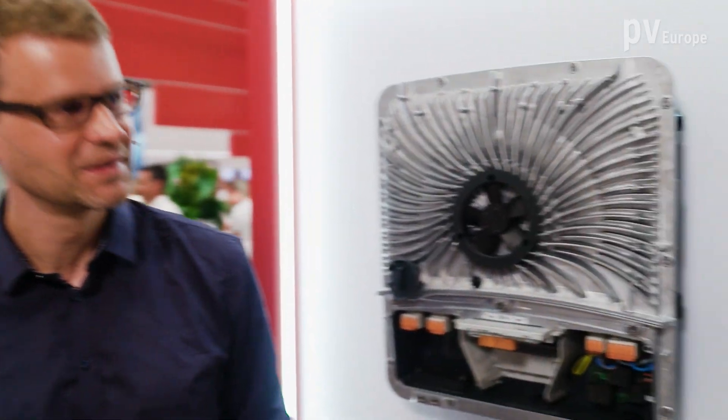Hello and welcome at InterSolar 2024. We are right now at the really crowded booth from Fronius, and next to me is Leonhard Pilberg from product marketing. Hi Leonhard, nice to meet you.